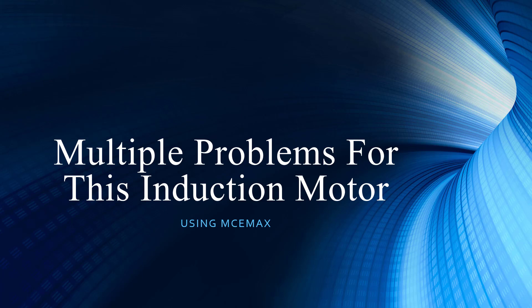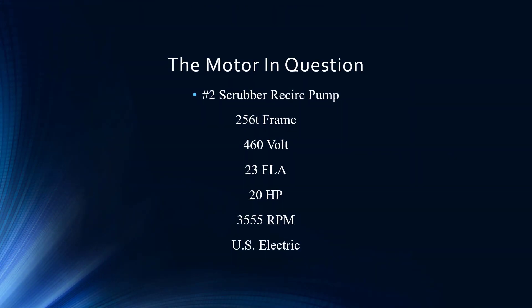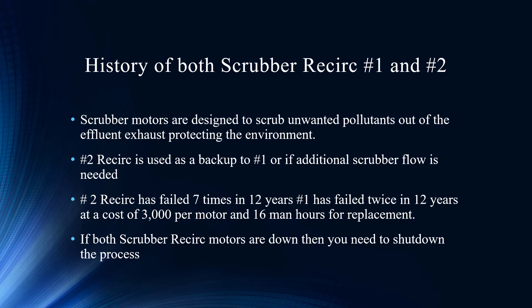One is bad, but two is worse. We're going to show the overall comprehensiveness of getting a lot of data and breaking it down. The actual asset we're going to be testing is a scrubber recirc pump — not a very big motor either. It's only 20 horsepower, two poles. Once you hear 'scrubber,' that's definitely in the environmental area.